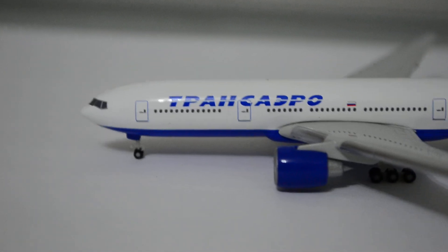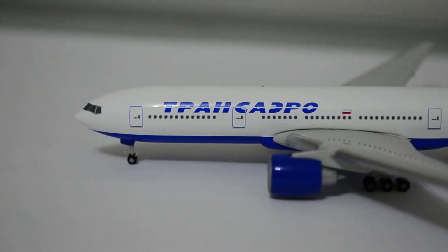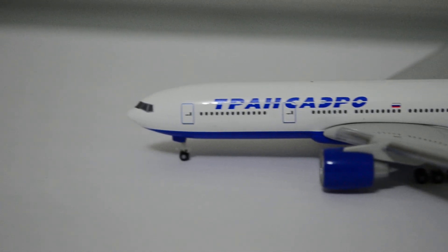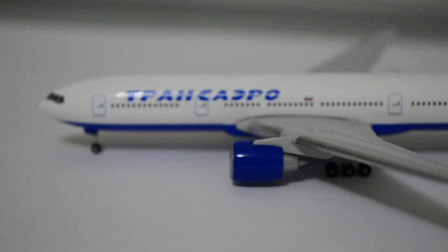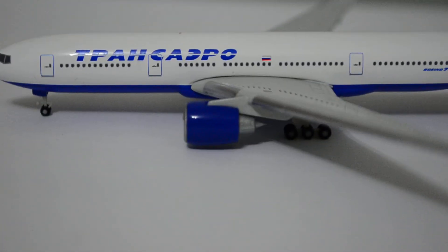Urpa did a good job on this model. This is their second Transaero release — the first one was a 747-200, and I have that model, so I'm going to do a review of the 747-200 later. This model is pretty nice. I like a lot the 777 mold by Urpa. However, they have a weak spot, and it's the engine.